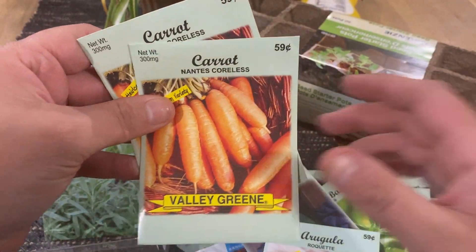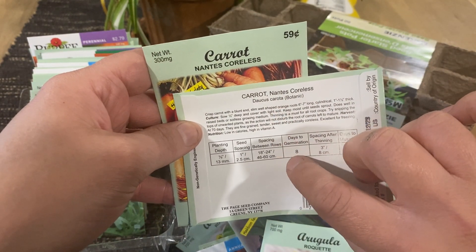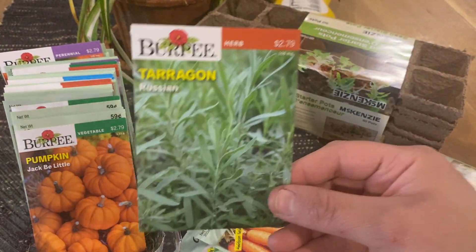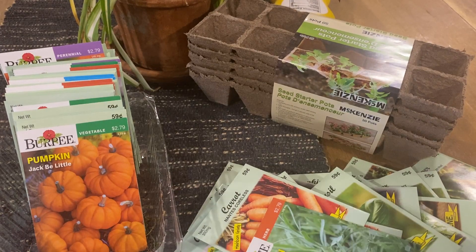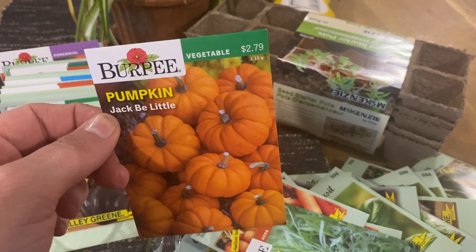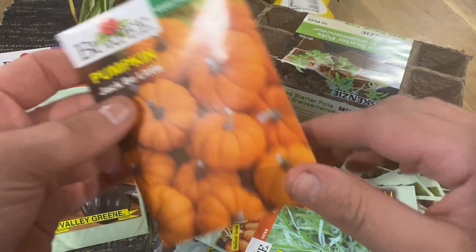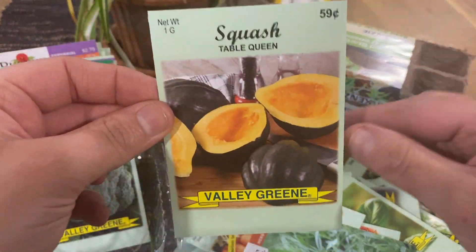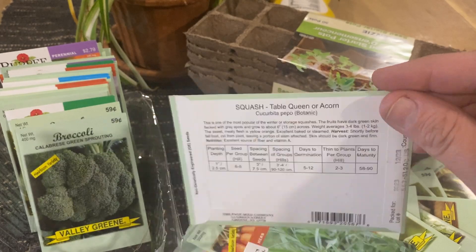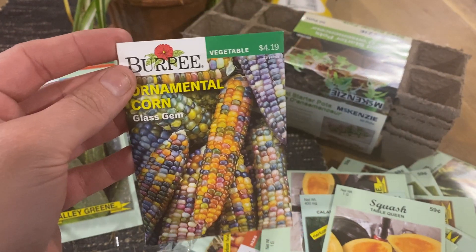Carrots — one of my favorites too. Tarragon — I grew this last year, it's good for salad dressings and chicken marinades, one of my favorites. These cute little pumpkins — where I live they sell these at grocery stores in the fall. They're full sun, edible, and just so cute. Squash — we eat this in the fall, another full sun plant. Got some broccoli. Ornamental corn — I've never grown this but I'm so excited. These are the glass gem ones, full sun.